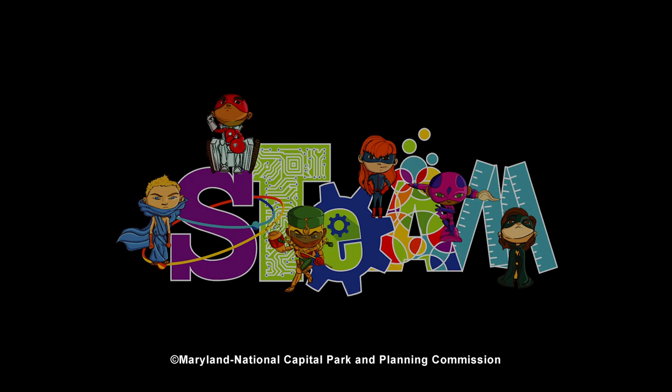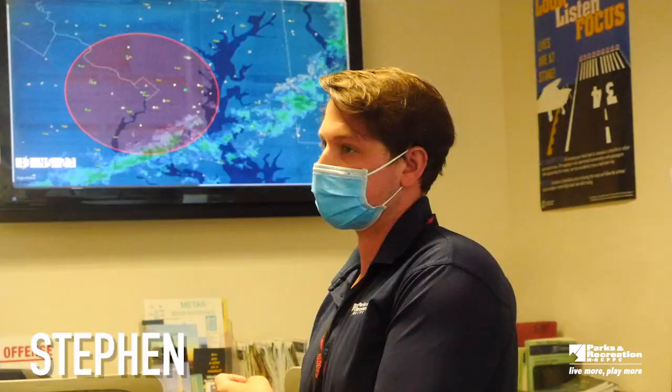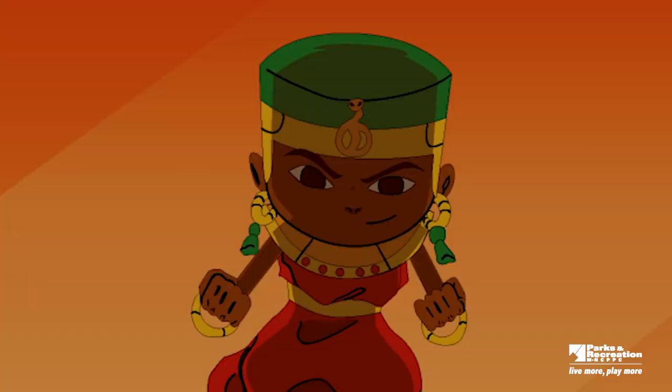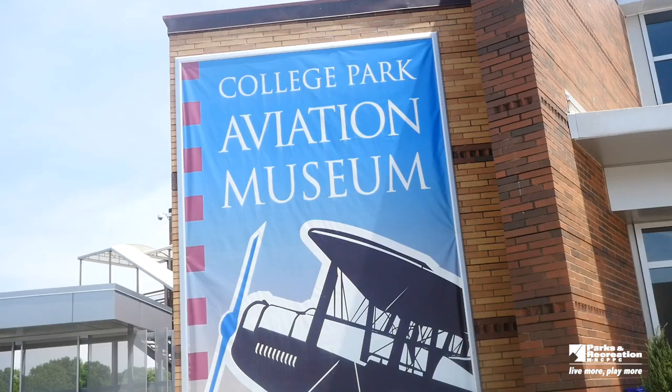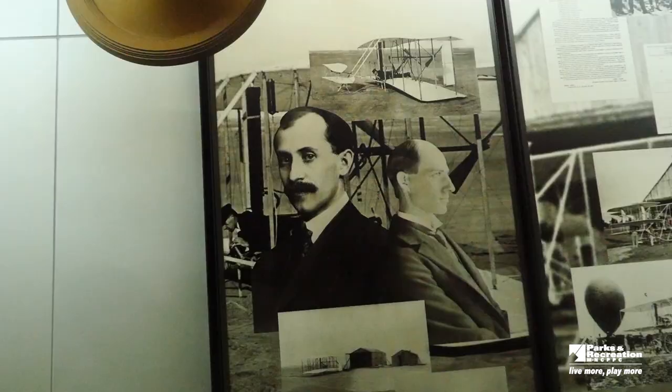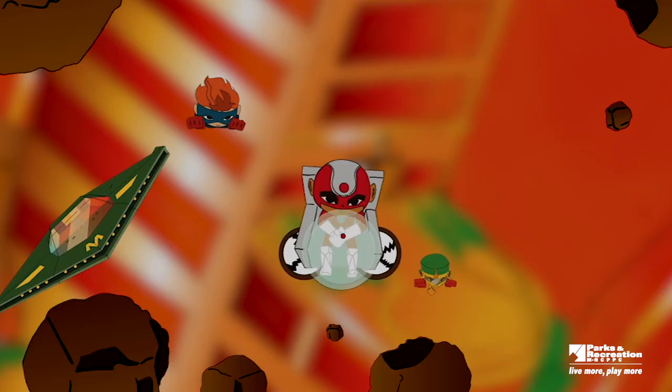Greetings and welcome to STEAM, the Maryland National Capital Park and Planning Commission. Today, we are going to speak with Lee Sommer and Steven Edgen at the College Park Airport to explore some of the STEAM elements of flying. Then, we'll visit the College Park Aviation Museum and talk to Kevin Cabrera and Daniel Graham about the history of flight. And then finally, we'll meet with some friends to put together our very own flying machines. Let's get started.